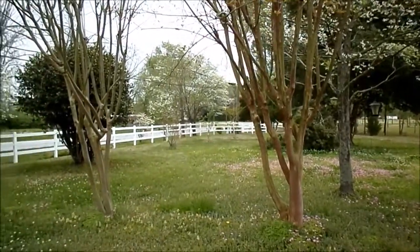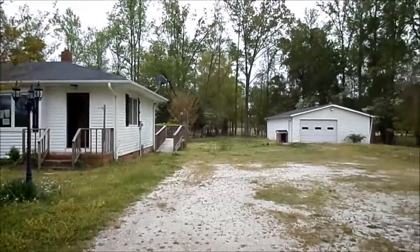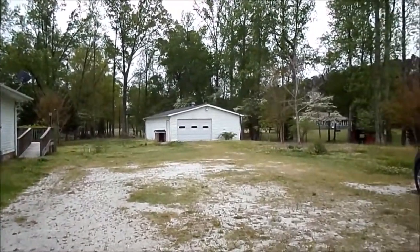Here's your front yard. And here is the oversized, wired, detached garage.